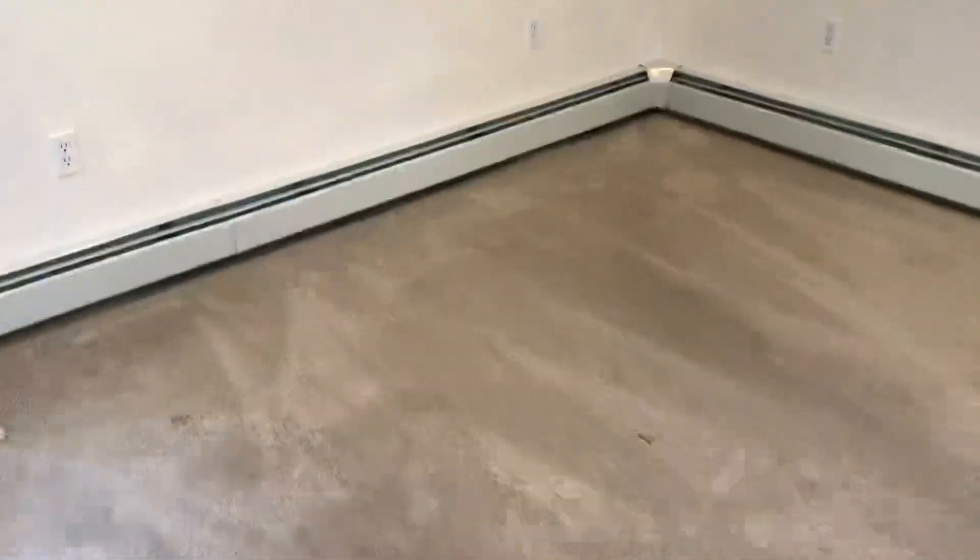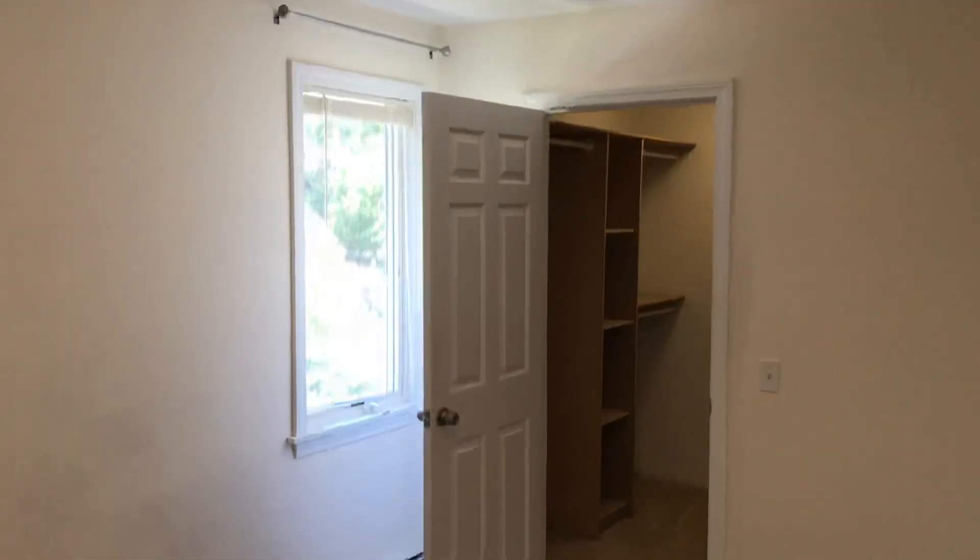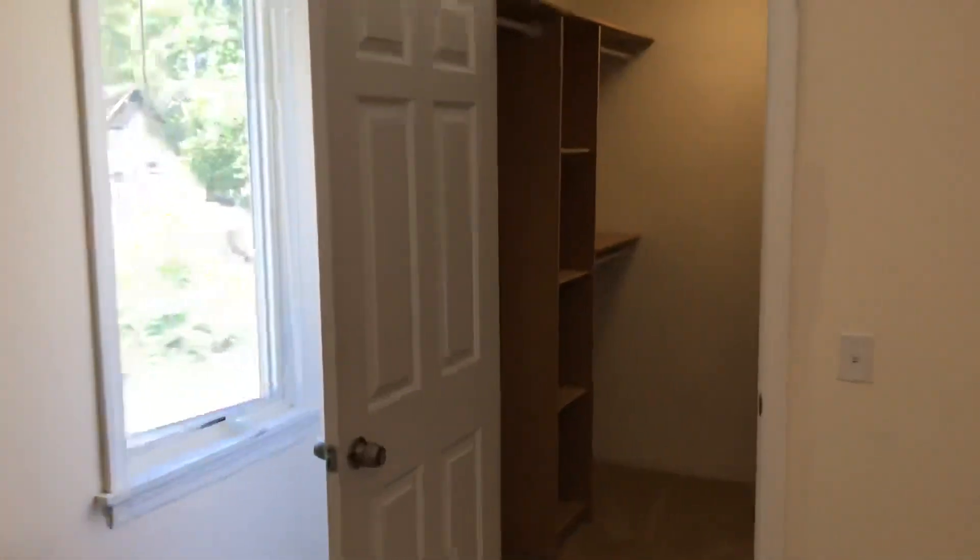Moving further, straight across the hall is bedroom number two. It is carpeted with a ceiling fan and light above, and will fit a king-size bed with no problem. There is a huge walk-in closet with shelves on both sides and a light — carpeted as well. It's a quiet bedroom overlooking the backyard.